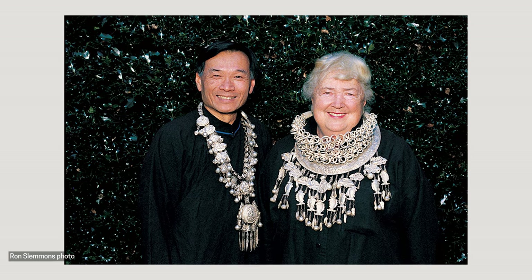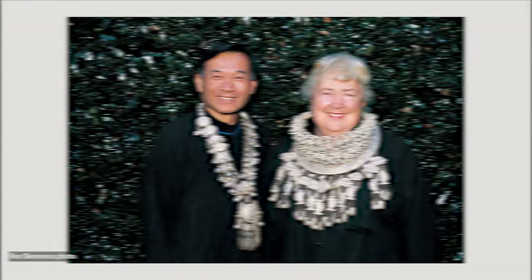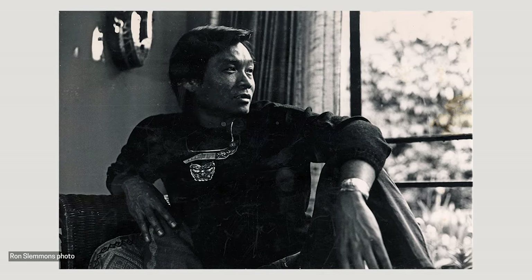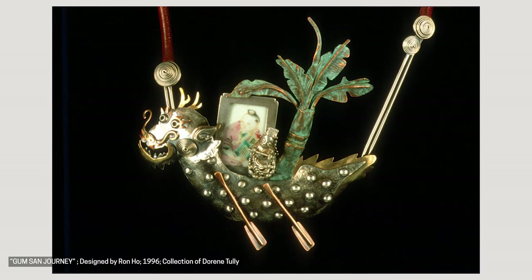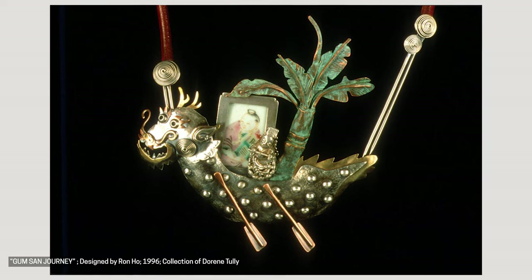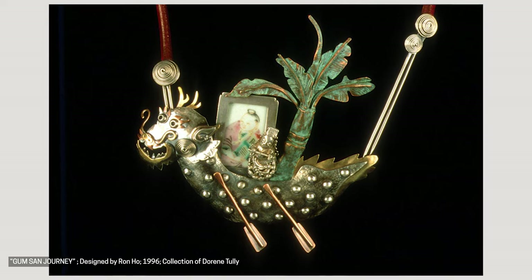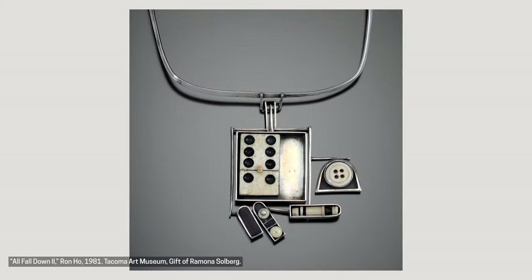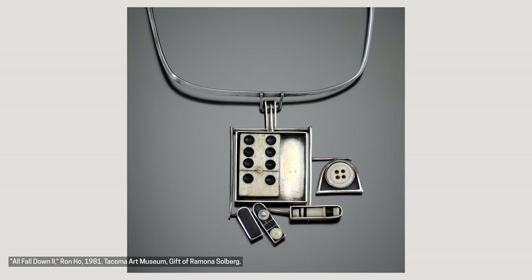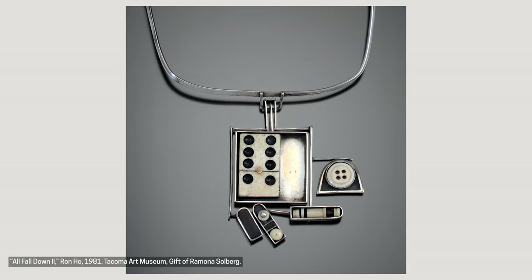A student of Solberg's, artist and teacher Ron Ho took the idea of using found objects to tell a story one step further. He used found objects and jewelry to show and represent his own story about his Chinese-American identity. Ho used his talents in traditional silversmithing to create designs that frame and elevate objects like shards of pottery, discarded beads, and even a domino inspired by his former teacher, Ramona Solberg.